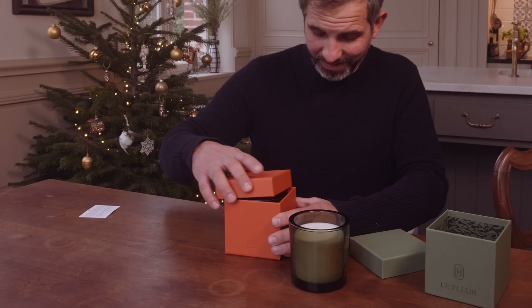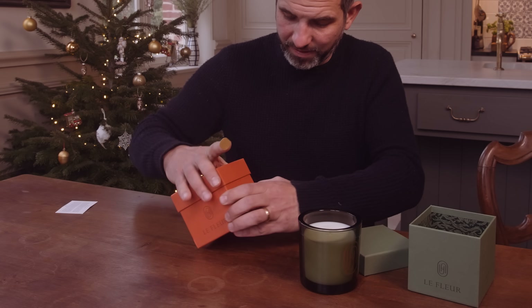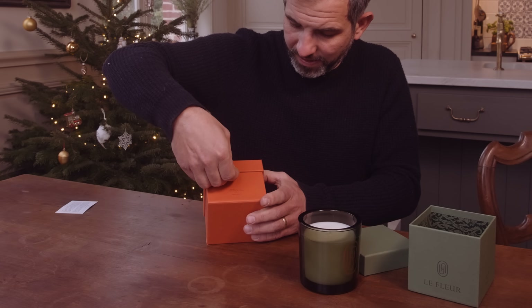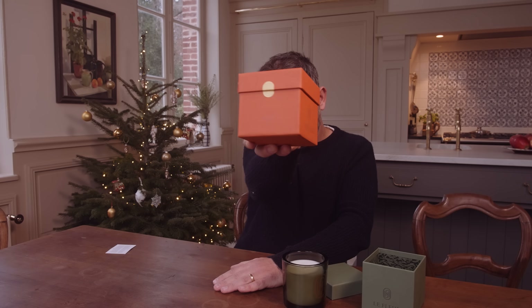But one more thing — it's just a little detail, but it makes all the difference. Look at this: before they are shipped, we put these little stickers on here. And it's just very nice.